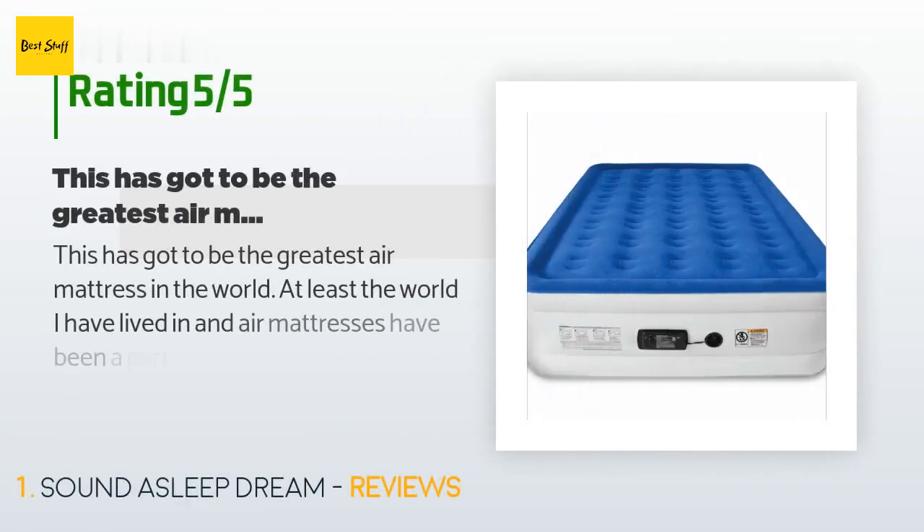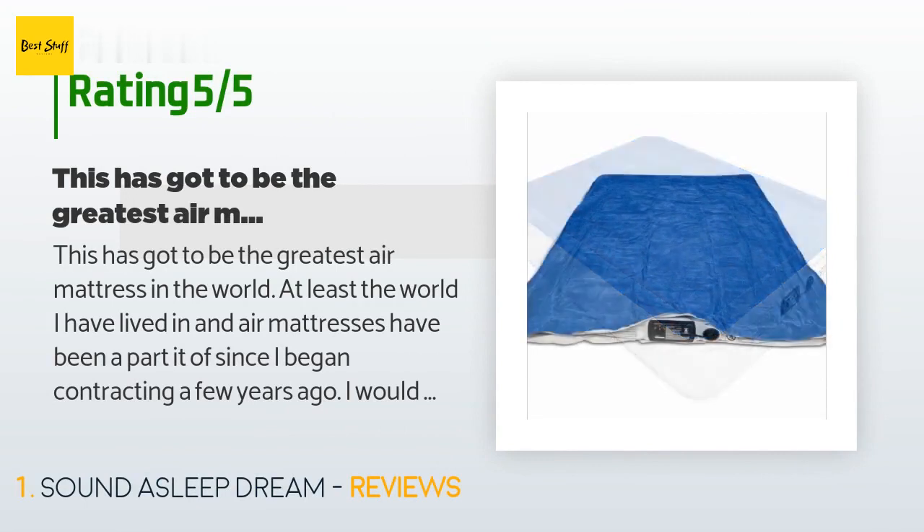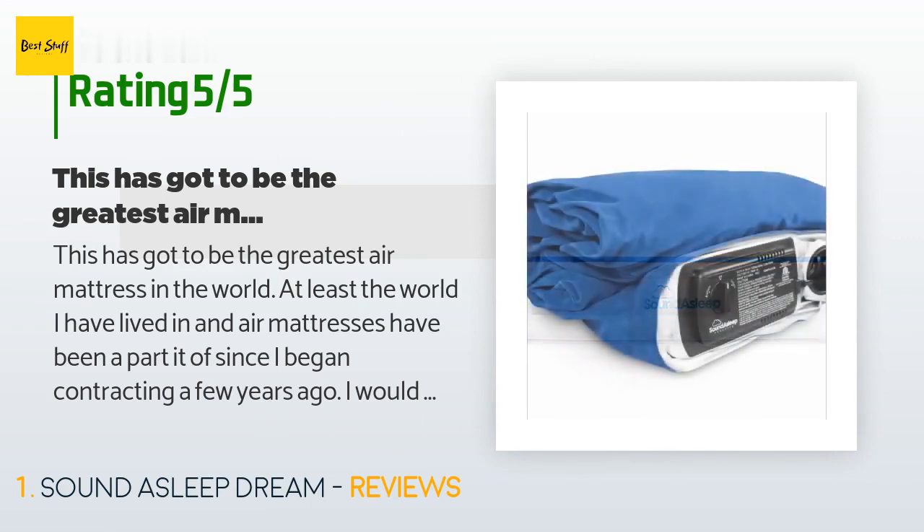There are 22,725 customers who have reviewed this product. The average rating is 4.3 stars. A customer said: 'This has got to be the greatest air mattress in the world, at least the world I have lived in, and air mattresses have been a part of since I began contracting a few years ago.'